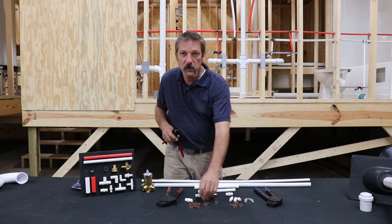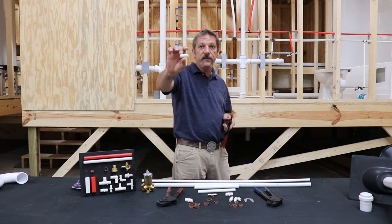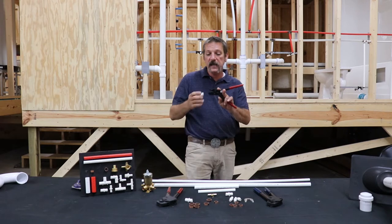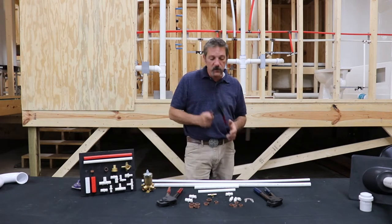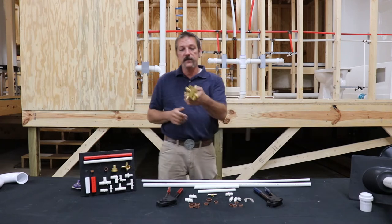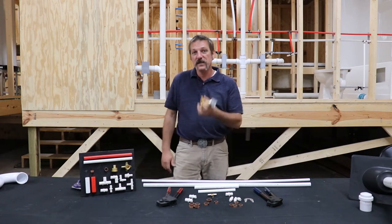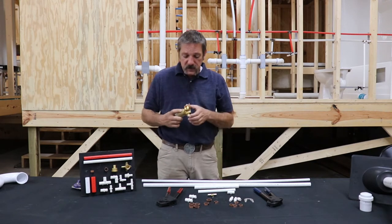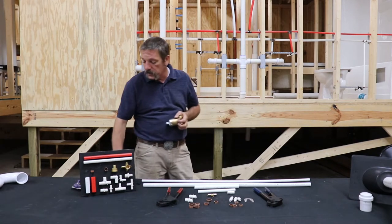The crimp ring cutter is designed to cut crimp rings off if you've made a mistake. On little poly fittings, it's not really worth your time to try to save those. But for the big expensive stuff — like your brass valve bodies — you're not going to throw those away after a mistake. You want to reuse them, and that's where the crimp ring cutters come into play. I use them a lot in the training center because we're rebuilding things, taking them apart, and putting them back together.